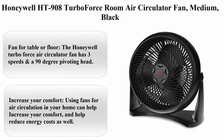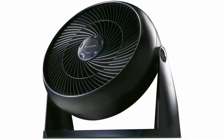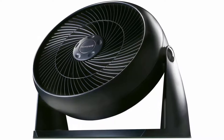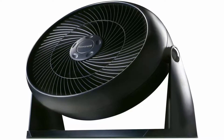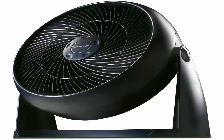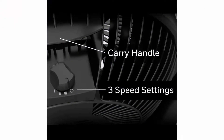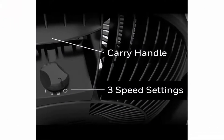Top 9. Honeywell Heights 908 Turbo Force Room Air Circulator Fan, Medium, Black. The Honeywell Turbo Force Air Circulator Fan has 3 speeds and an anti-degree pivoting head. This quiet fan is compact and perfect for placement on the floor, but powerful enough to provide comfortable cooling in small to medium rooms.